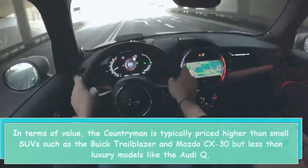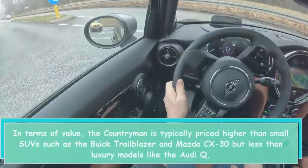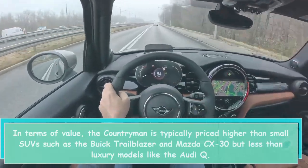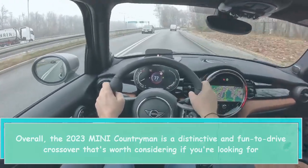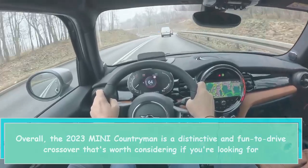In terms of value, the Countryman is typically priced higher than small SUVs such as the Buick Trailblazer and Mazda CX-30, but less than luxury models like the Audi Q3. Overall, the 2023 Mini Countryman is a distinctive and fun-to-drive crossover that's worth considering if you're looking for something different.